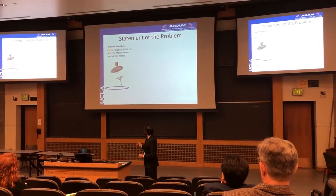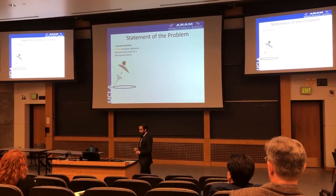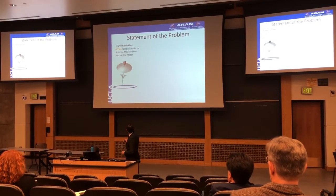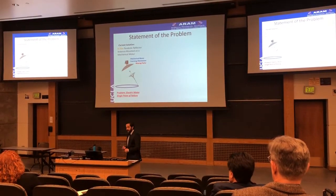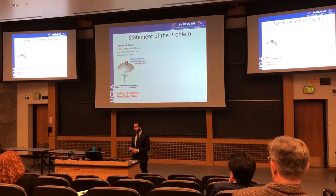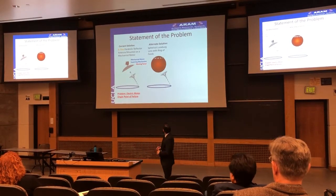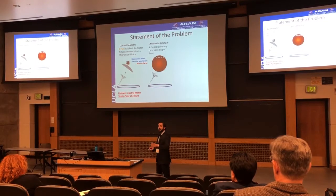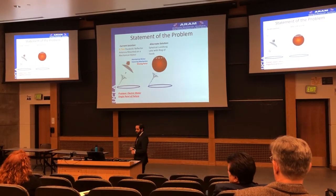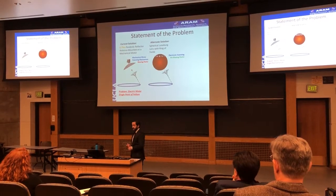So, what's the statement of the problem? The current solution is a parabolic reflector antenna mounted on a mechanical motor, which revolves in a conically scanned spinning spot beam type of sweep. The problem with this is it has moving parts, and the electric motor is a single point of failure. So, how can we improve the design? Well, the first design that comes to mind is the spherical Luneburg lens with a ring of feeds. If I hit each of these feeds in succession, I'm able to produce the same conically scanned spinning spot beam as the parabolic reflector on the motor, with no moving parts.